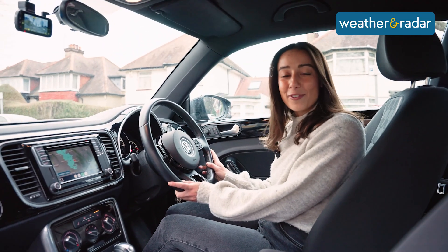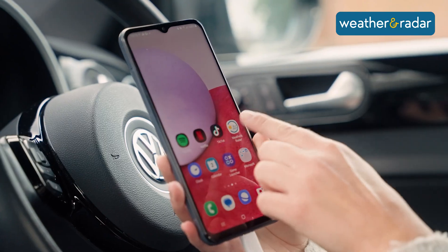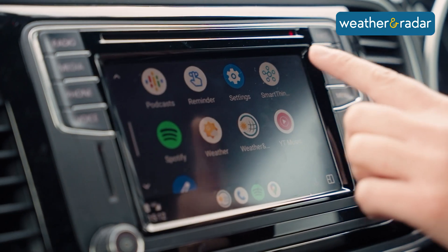All you need is an Android smartphone and a car that supports Android Auto. Simply connect your phone to your car, select the Weather and Radar app, and it will appear on your display screen.